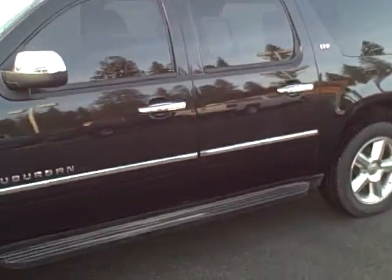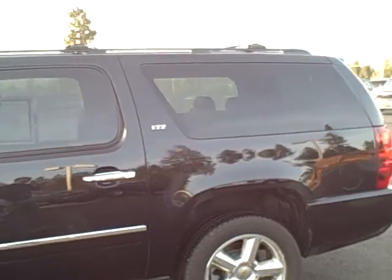It was sold new by Taylor & Sons. The goal of this video is to show you any imperfections that are on the vehicle.